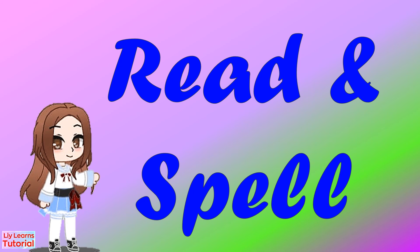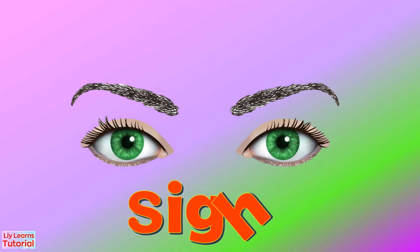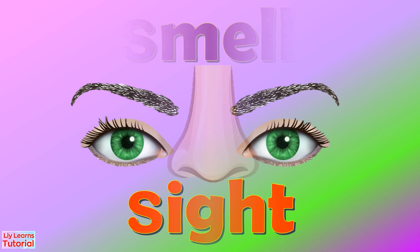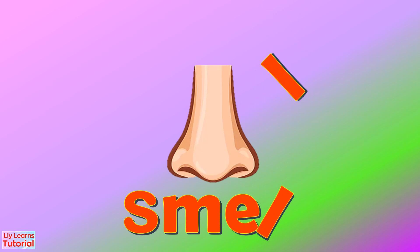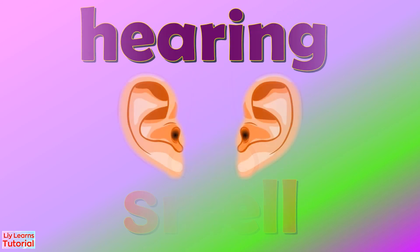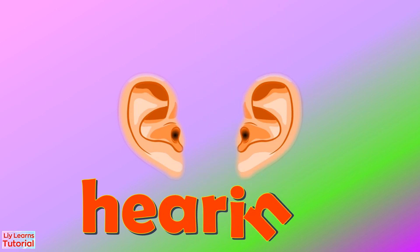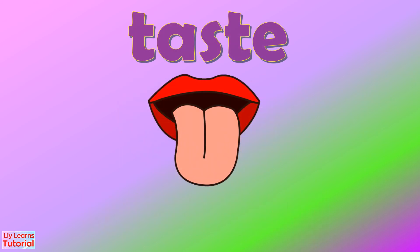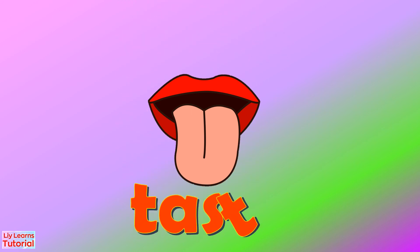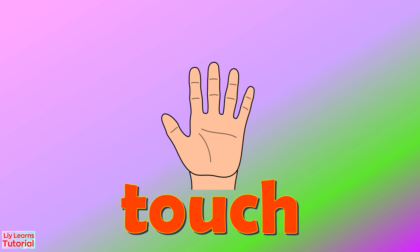Let's read and spell. Sight: S-I-G-H-T. Sight. Smell: S-M-E-L-L. Smell. Hearing: H-E-A-R-I-N-G. Hearing. Taste: T-A-S-T-E. Taste. Touch: T-O-U-C-H. Touch.